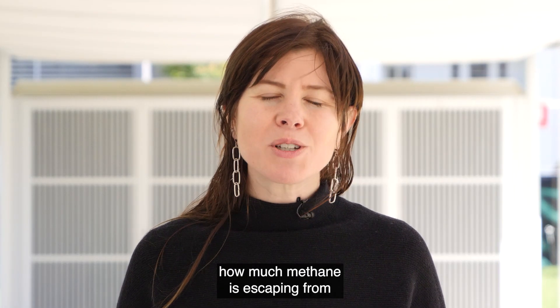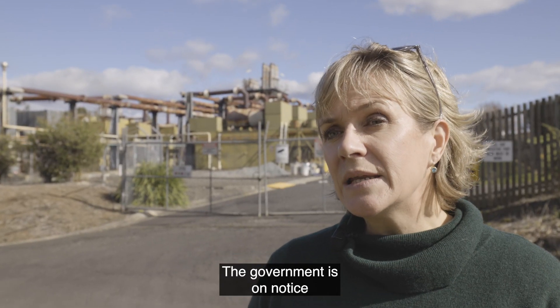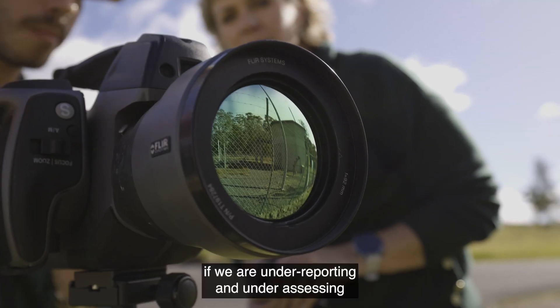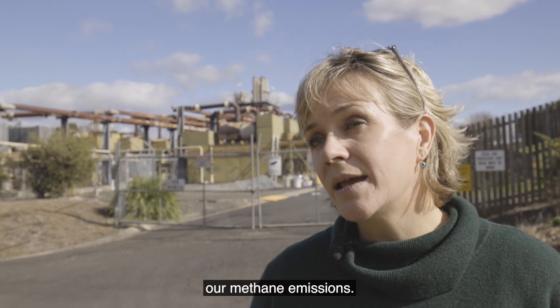The fact is, we just don't know how much methane is escaping from the fossil fuel industry in Australia. The government is on notice that its commitment of 43% emissions reduction by 2030 will be worthless if we are under-reporting and under-assessing our methane emissions.